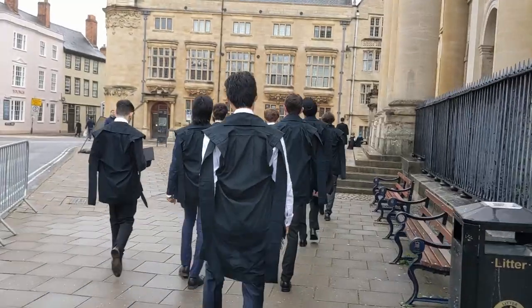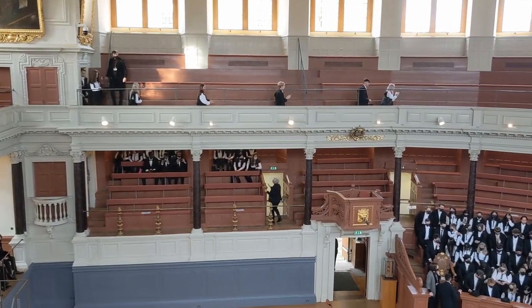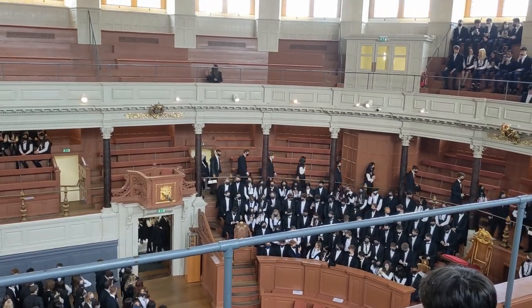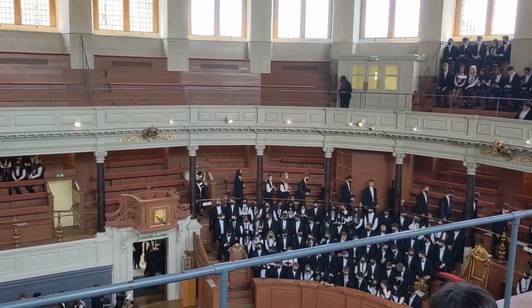After registering at our college, we took a short walk to the Sheldonian Theatre where the ceremony would actually take place. Not all Oxford colleges matriculate at the same time but we had a few and we were right at the top of the Sheldonian. I thought we were doing okay because we were on the side, but I think some people who might have been just behind those downstairs speaking couldn't see anything.